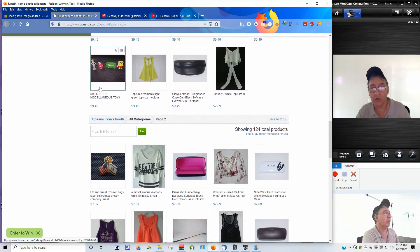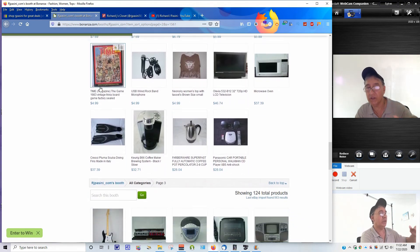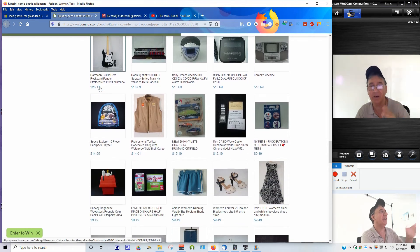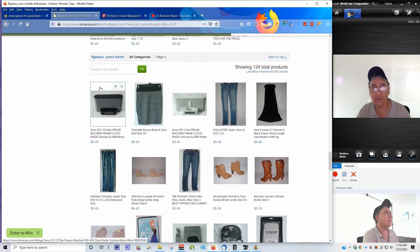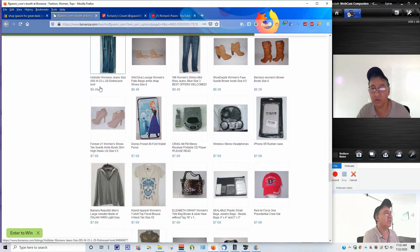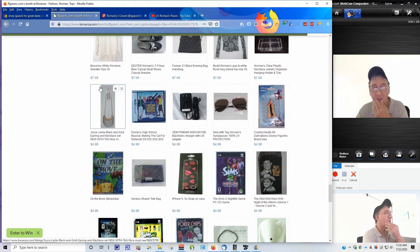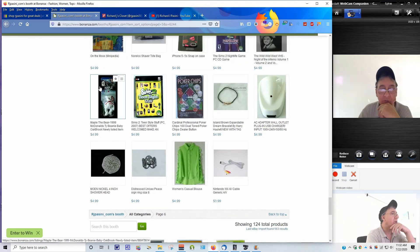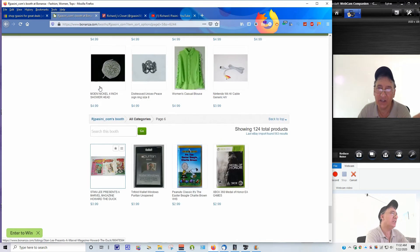If you want to buy something on Bonanza, make a best offer and I will accept it as long as it's reasonable. This is my Bonanza store - it's basically the same setup as the eBay store. The nice thing is it's continuous - you don't have to click to the next page, it just keeps scrolling and repaginates automatically. I believe I have everything set for five percent off - maybe I should make it ten percent.